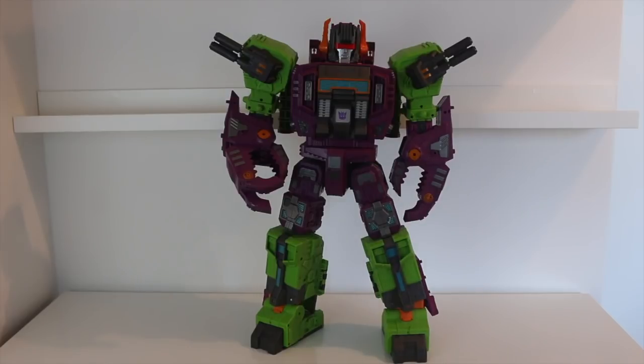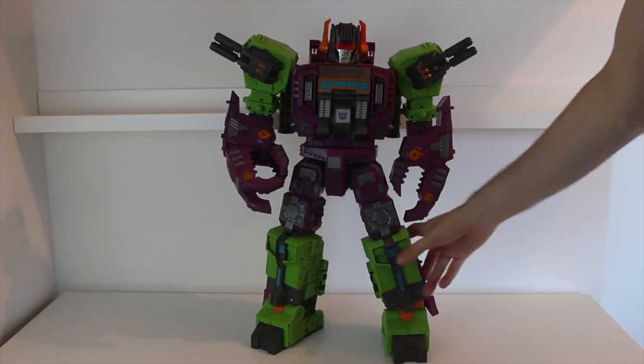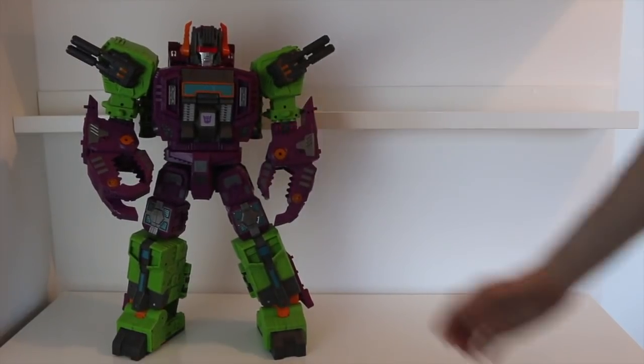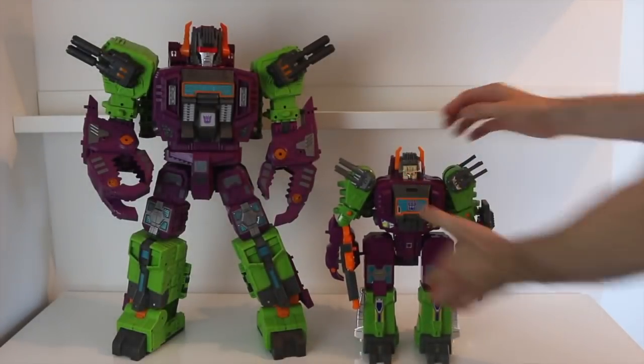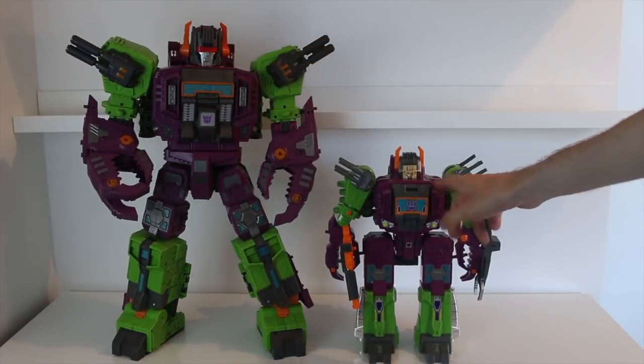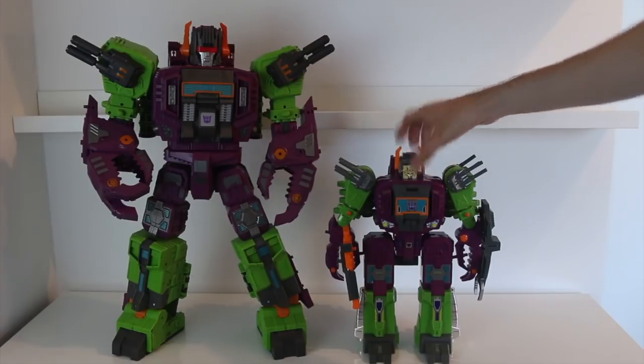Now it's time for a few comparisons, which is the bit I've been really looking forward to, just to see how he shapes up. Here he is with the original G1 Scorponok. You can see quite a size difference between those two. It's always interesting because the original Scorponok was actually absolutely dwarfed by Fortress Maximus — G1 Fortress Maximus, which I do also have, but he's downstairs at the moment. Whereas obviously they've upscaled the new version to be almost the same size. They look really, really great together, and there's definitely a bit of toy influence from this guy for sure.